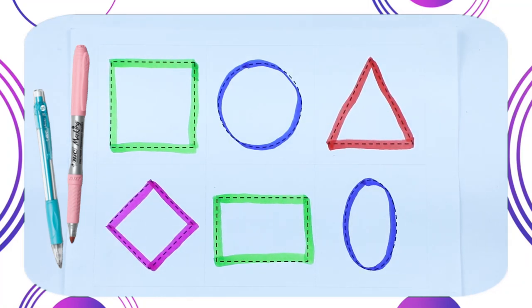Hello Kids! Today we recognize which shape and which color.